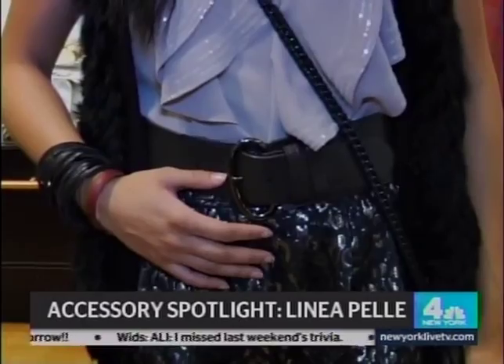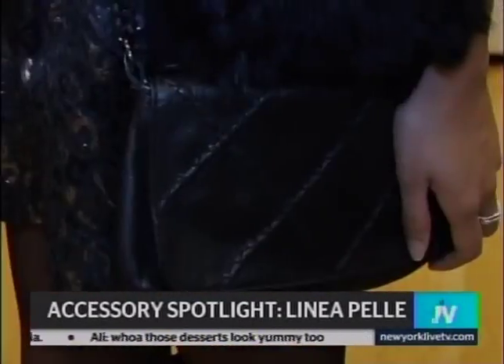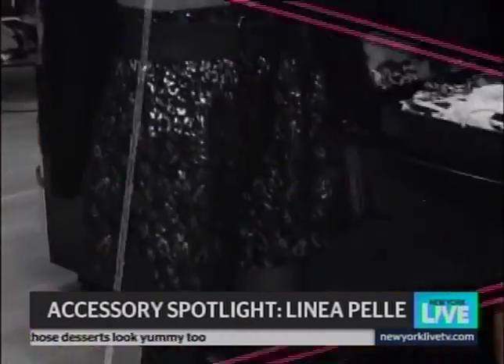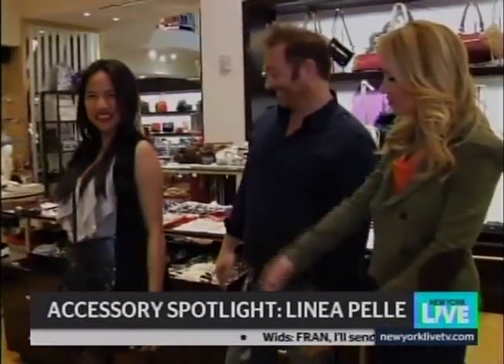The gunmetal hardware really brings it together, and the beauty of this bag is that she can wear it long on her shoulder to be hands-free — maybe she's dancing — or she can wear it cross-body. She looks like a little bit of a go-go dancer. That looks adorable.